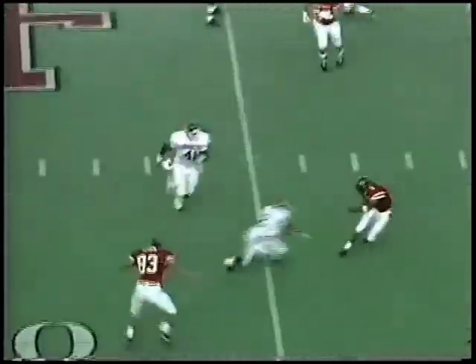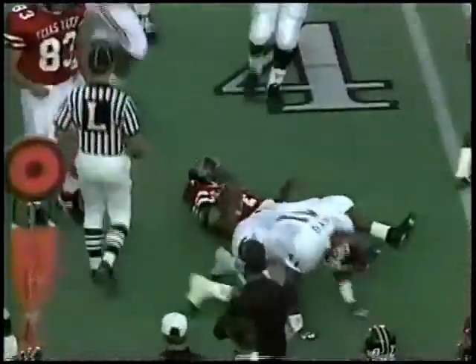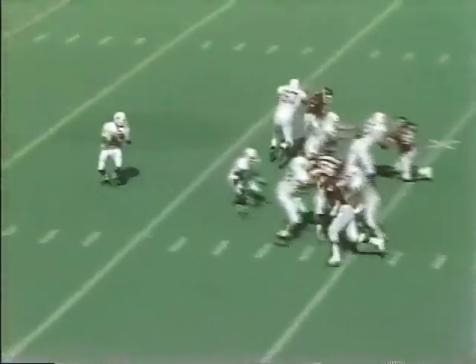Play action. And Hall will be stopped short. And Oklahoma goes to the nickelback.